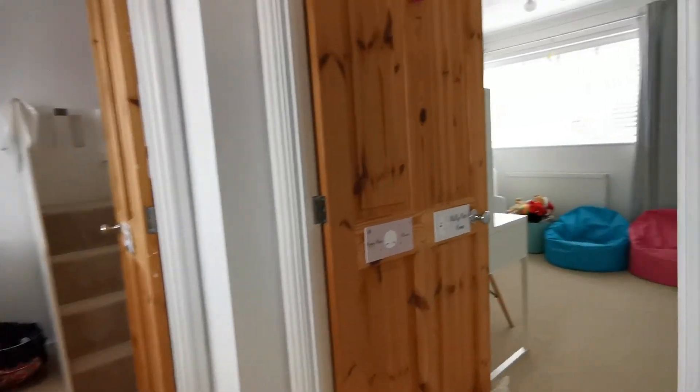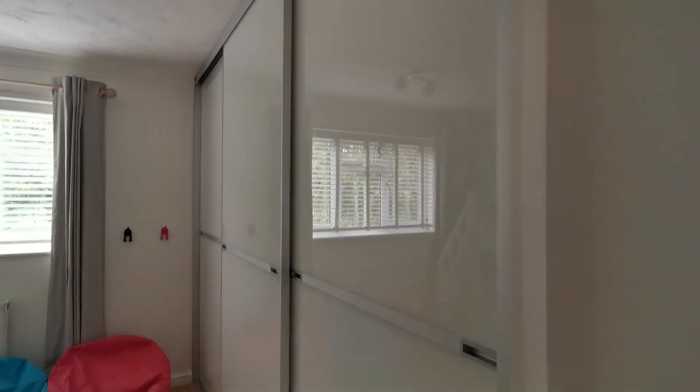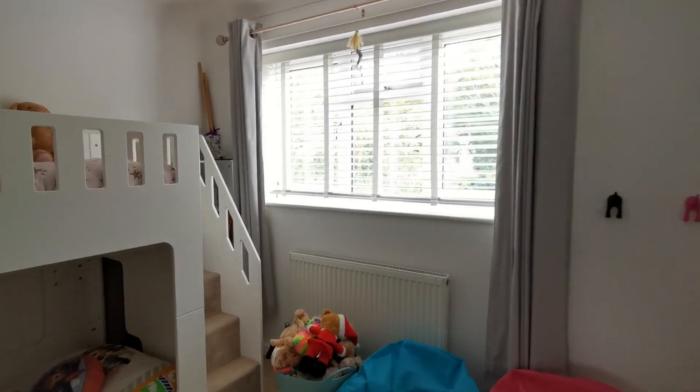Bedroom two also has modern fitted wardrobes with sliding doors and a window looking out to the rear garden.